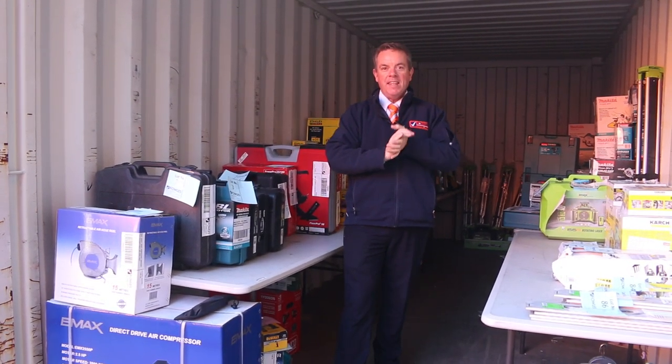G'day, I'm John from Vowse Auction and Sales. I'm here to preview tomorrow's home reno auction, that's the 25th of May at 10am.